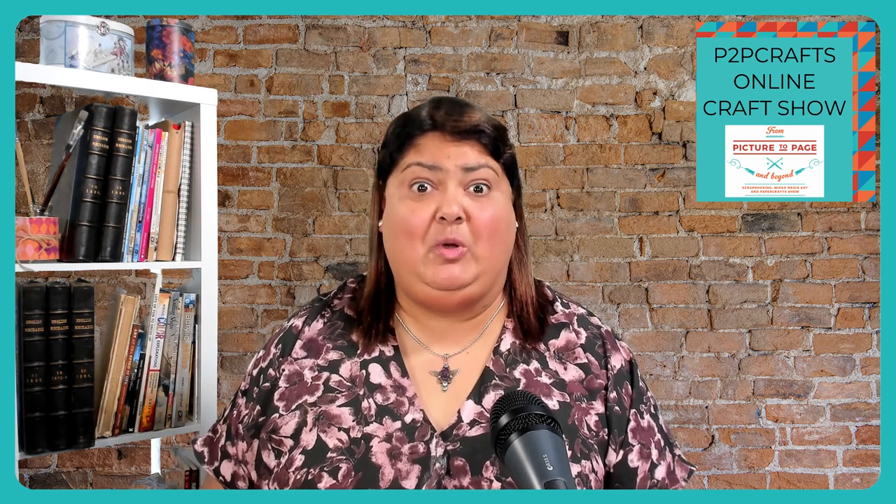Pop onto Facebook and join the Papercraft Posse, which is our online group community where you can ask questions, share your artwork, and generally just be with like-minded people who all love doing the same thing. It is our pleasure to bring you this show — if you're watching live, please say hello in the chat. Share us with your crafty friends and enjoy this presentation.